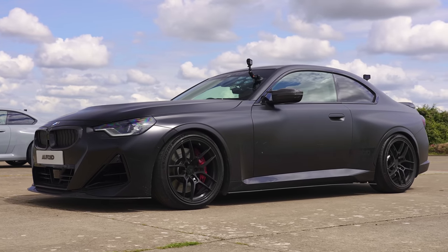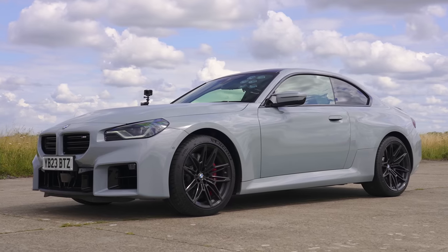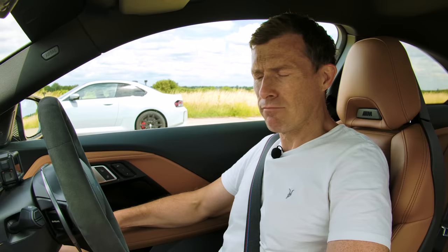What's quickest in a drag race — a BMW M240i or a BMW M2? We're going to find out because I'm going to race them over the standing quarter mile. I'm Matt Watson and you're watching CarWow.